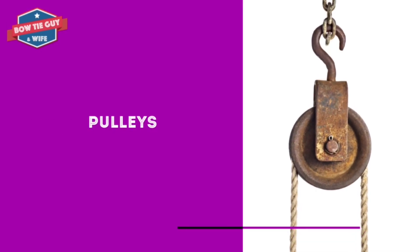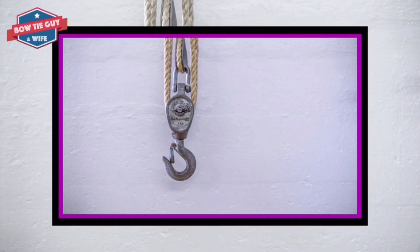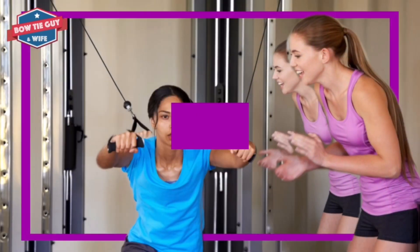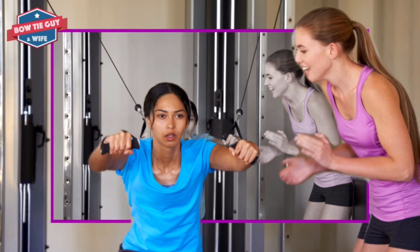A pulley is one of many simple machines. Pulleys make work that a person has easier to do. A pulley changes the direction of a force to move or lift a load.